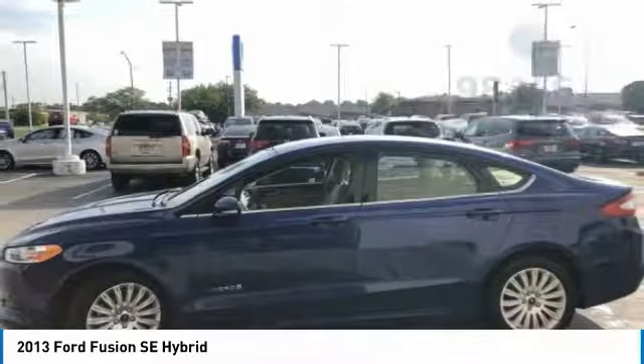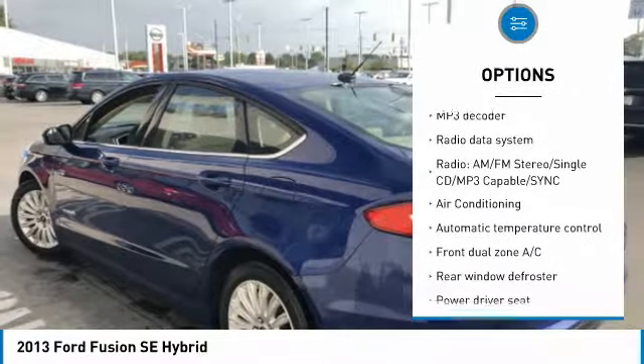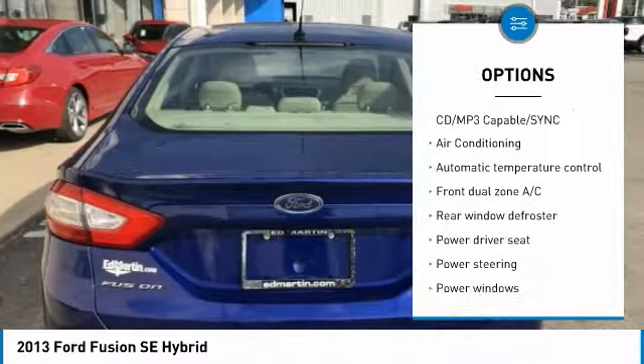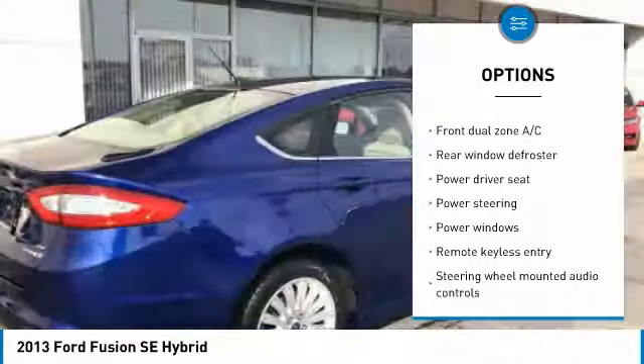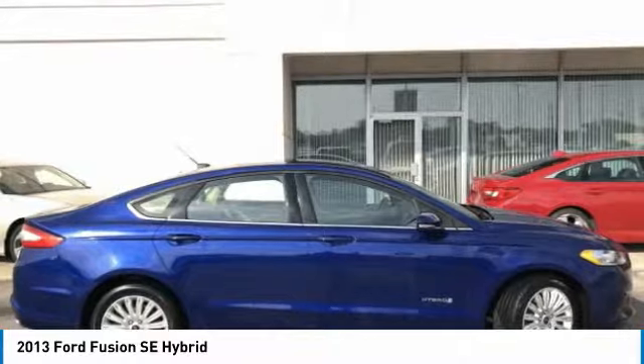Here are some of this vehicle's great options: traction control, air conditioning, dual airbags, power steering, four-wheel disc brakes, electronic stability control, rear window defroster, security system, CD player, compass.